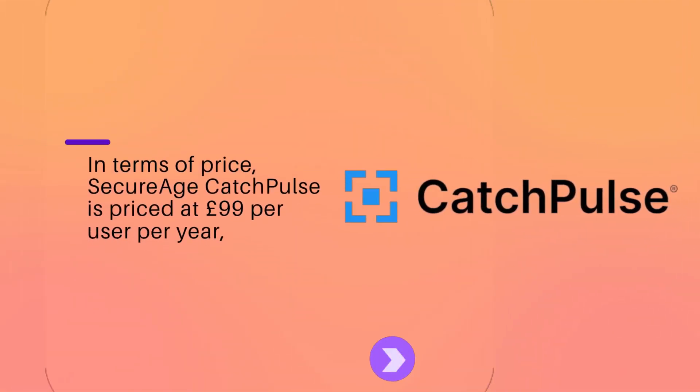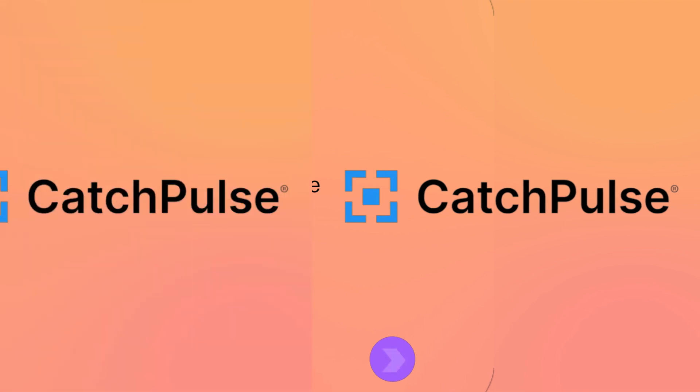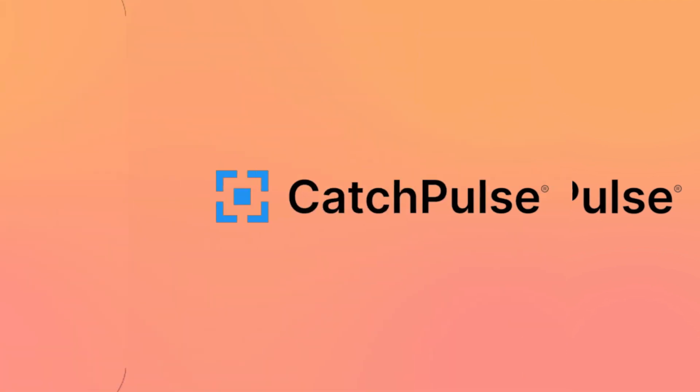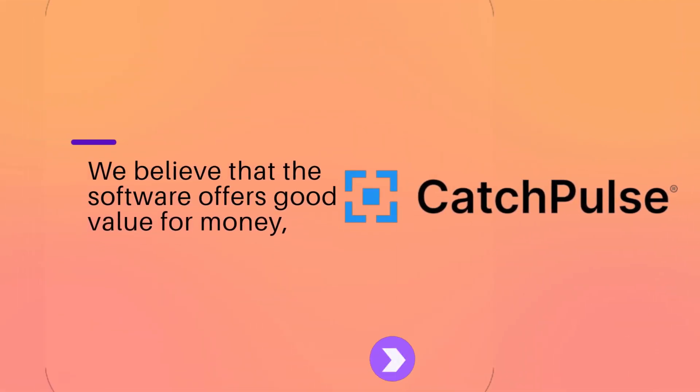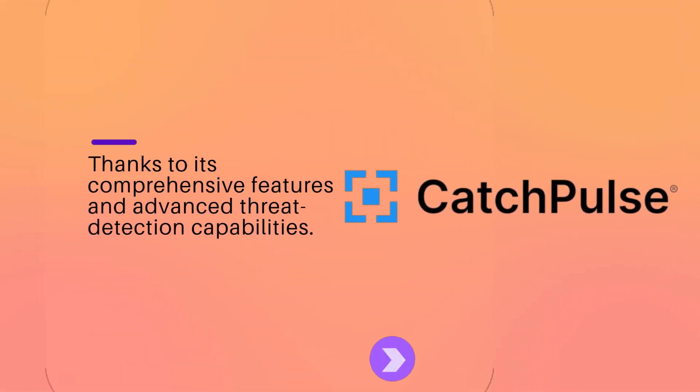In terms of price, SecureHcatch Pulse is priced at £99 per user per year, which is a reasonable price point for a cyber security solution of this caliber. We believe that the software offers good value for money, thanks to its comprehensive features and advanced threat detection capabilities.